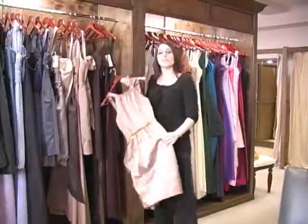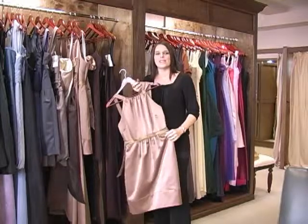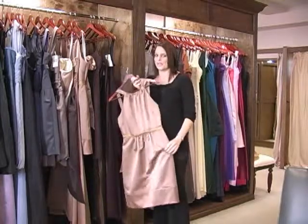When choosing a style, choose a fun party style that your maids can wear again for another special occasion.